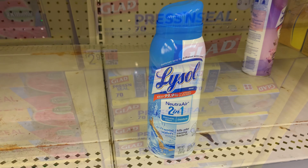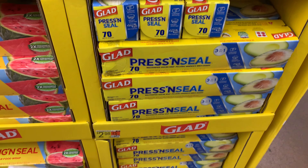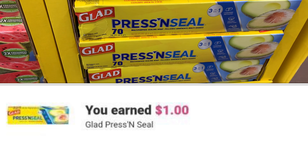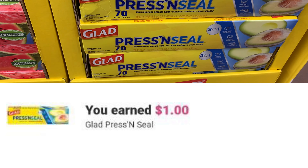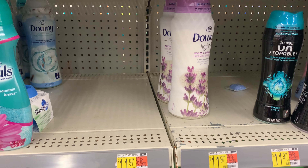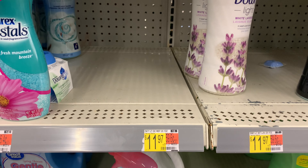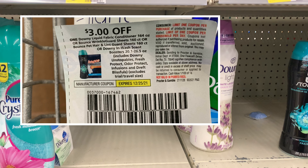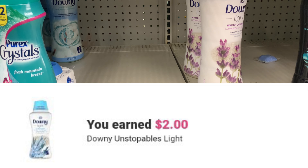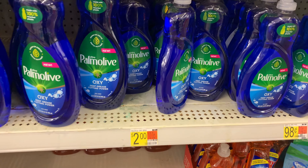The Press and Seal is priced at two dollars and 98 cents. I'm using a dollar off one coupon, and Ibotta is giving back a dollar, bringing my final cost to 98 cents. I did have a Shopkick rebate but it didn't reset. I'm also getting some Downy priced at eleven dollars and 97 cents — I have a three dollar off one coupon from the P&G December insert, and Ibotta is giving back two dollars, bringing my final cost to six dollars and 97 cents.